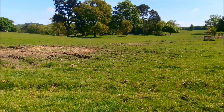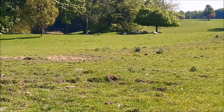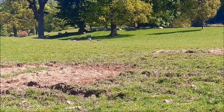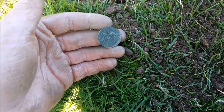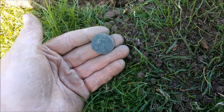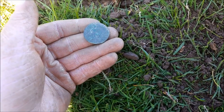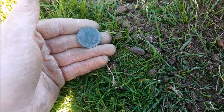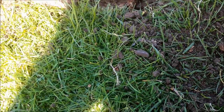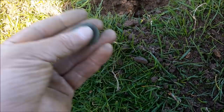I feel sorry for these sheep - look at them, they're all trying to hide under the trees with their big wooly jumpers on. Anyway, another coin and it is a half penny - not a ship's half penny, just a half penny. 1911 I think it is.